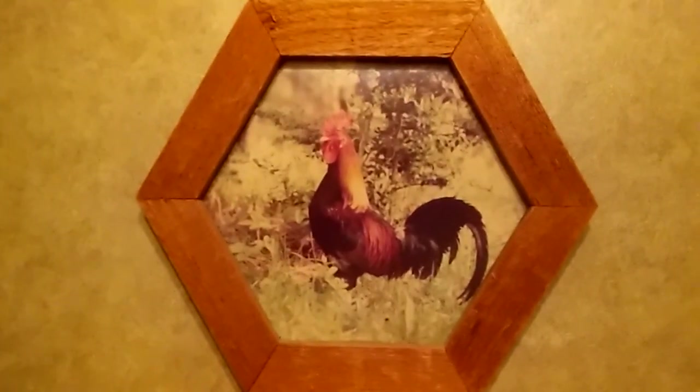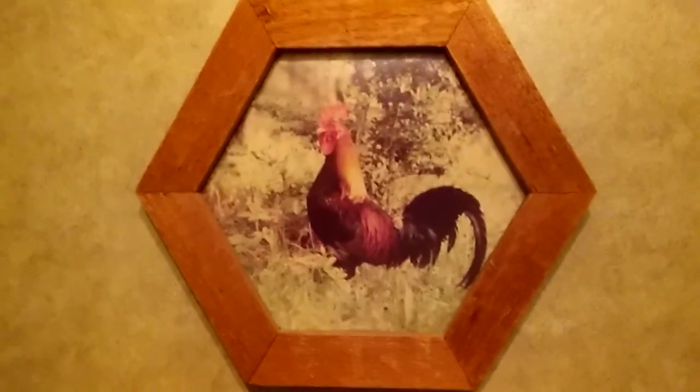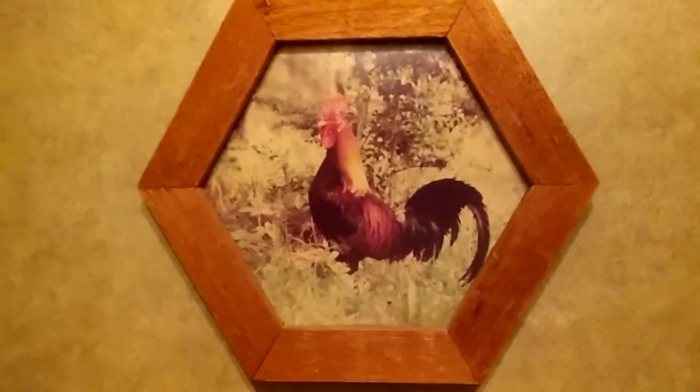That's a rooster that I killed in Victoria, Texas, when I lived out in the country there — he tried to spur me and he died of lead poisoning. At that time I was dating a girl, and she said we ought to eat him. I said I'd get him ready, and I did, but I told her it was going to be tough.